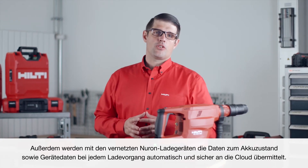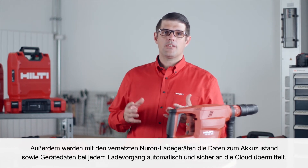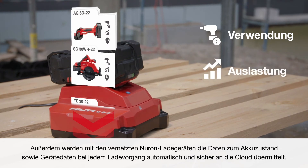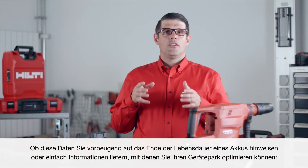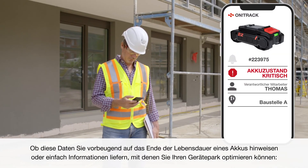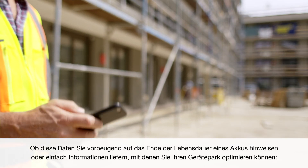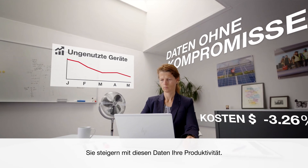And with Neuron connected chargers, battery state of health as well as tool data is also transmitted securely and automatically to the cloud every time you charge. You can use this data to keep your business productive, whether it's proactively alerting you about end-of-life batteries or providing insights to help you optimize your tool park.